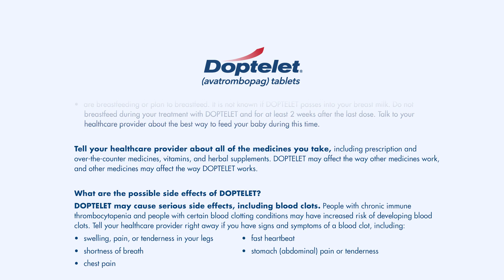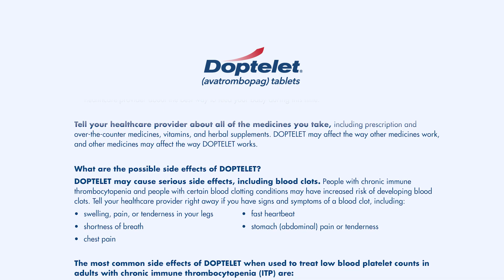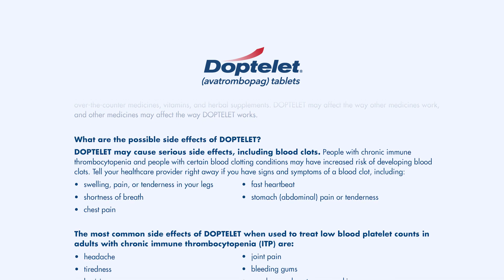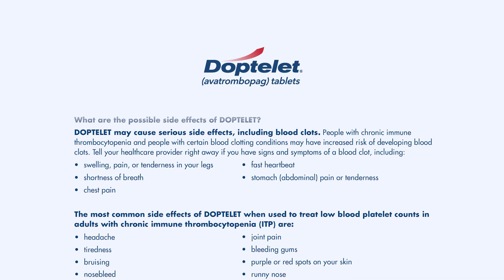Doptelet may cause serious side effects, including blood clots. Tell your health care provider right away if you have signs and symptoms of a blood clot, including swelling, pain, or tenderness in your legs, shortness of breath, chest pain, fast heartbeat, stomach or abdominal pain, or tenderness.